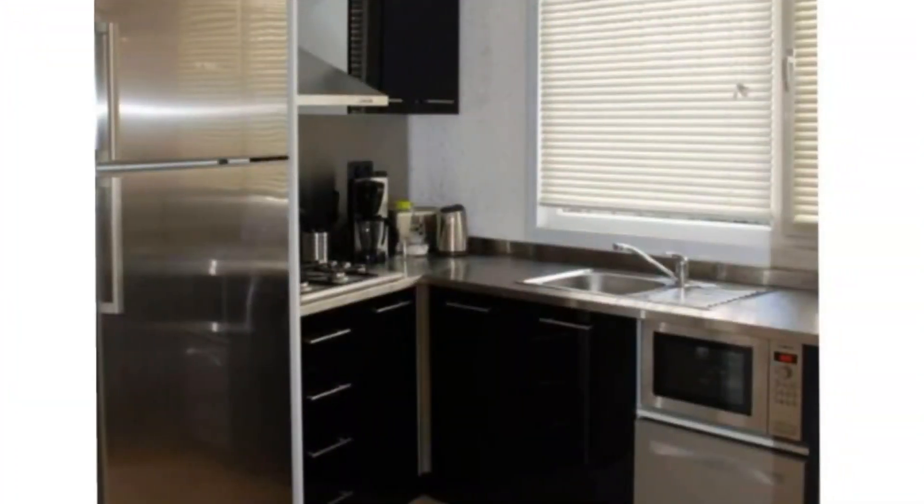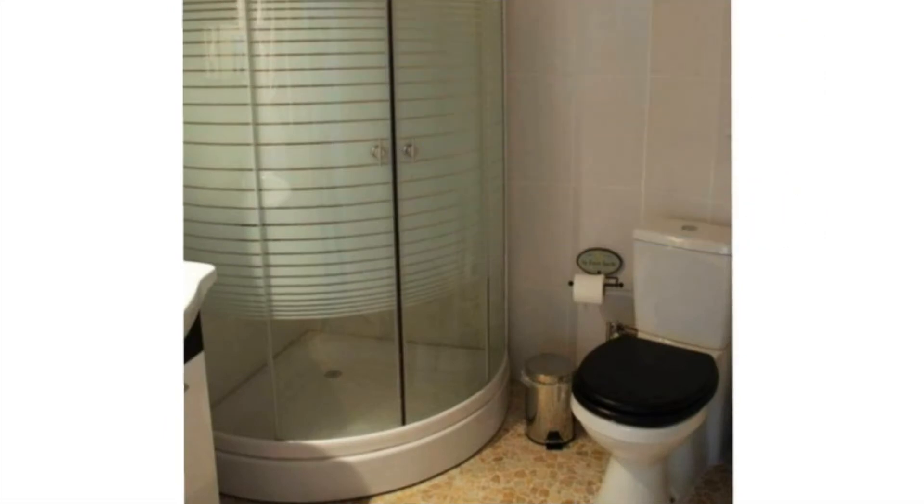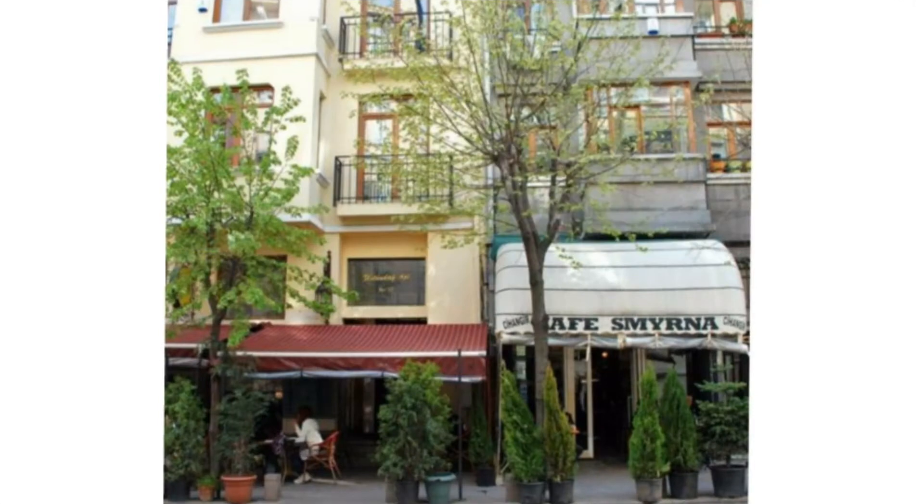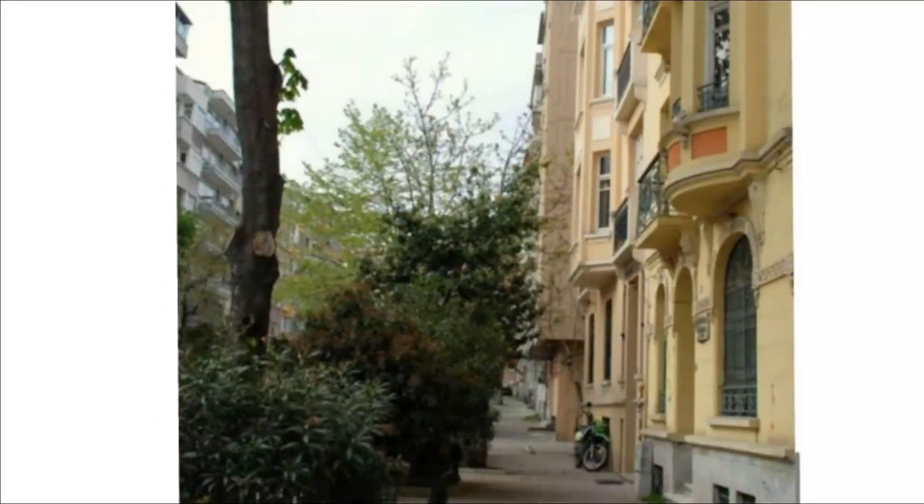This is the view of the washroom and all the necessary stuff is there. And this is the view of the apartment — just look at the view, guys — it is just spectacular.